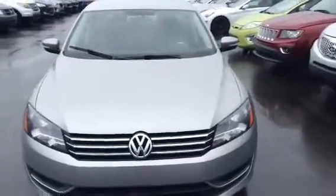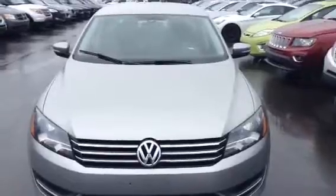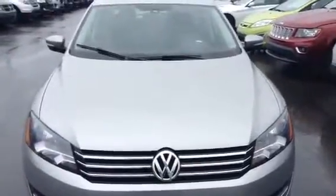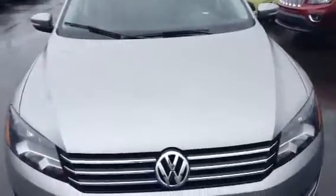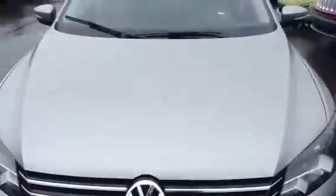Hi there, this is Andrew from LA Mazda. Just taking a minute here to show you our beautiful 2013 Passat — the inside, the outside, what the vehicle is all about, and the condition it's in. I know pictures don't give you the best look, so I feel this is a better way to give you an idea of what the vehicle is about.